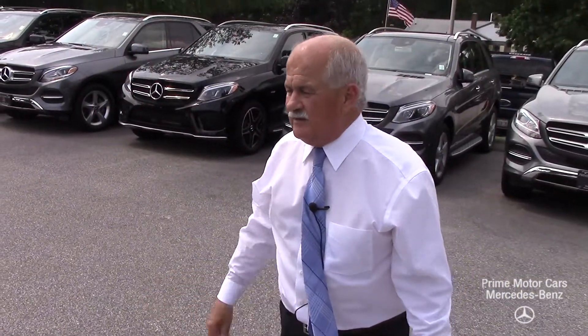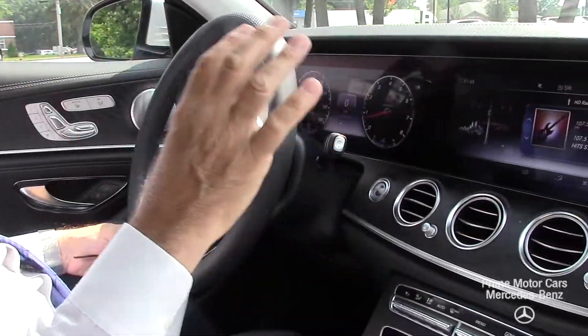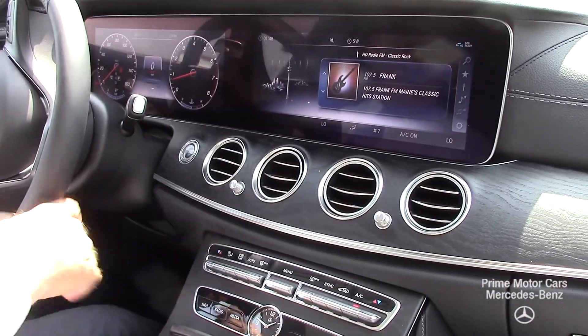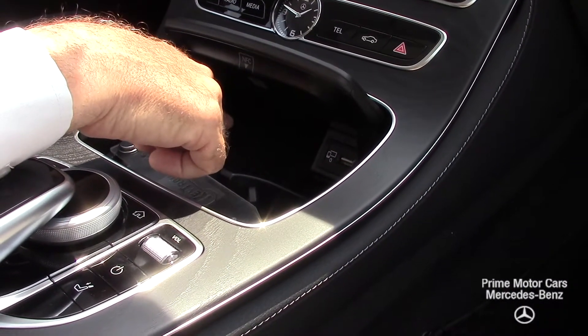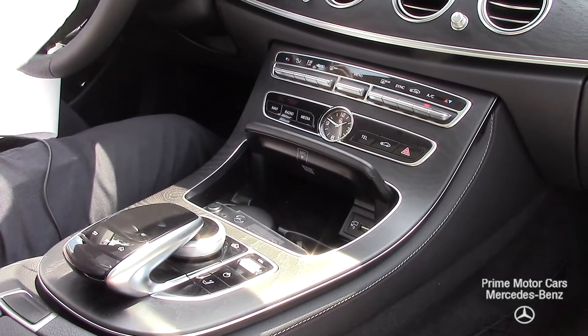The Iridium Silver is very sharp, especially with those wheels. So what we normally do after the video is take you for a ride. A couple of things I didn't mention: this does have the heated steering wheel and Apple CarPlay, which I kind of like over the factory navigation. It also has the wireless charging pad for your phone — iPhone 8, 10, and all Android. So let's take a ride.